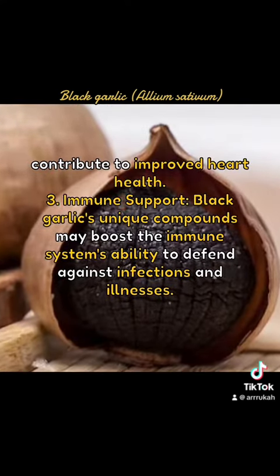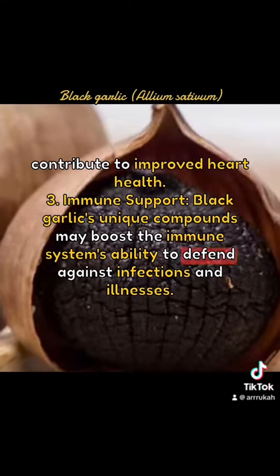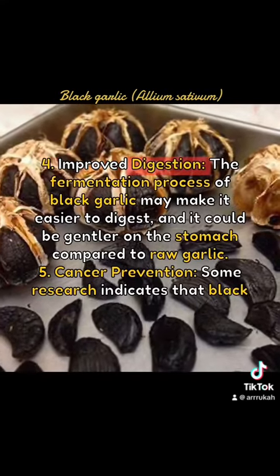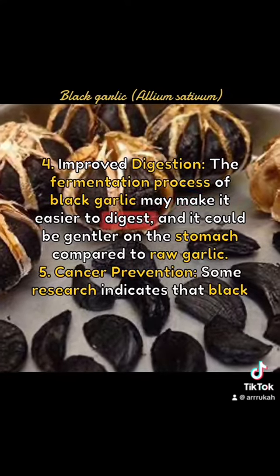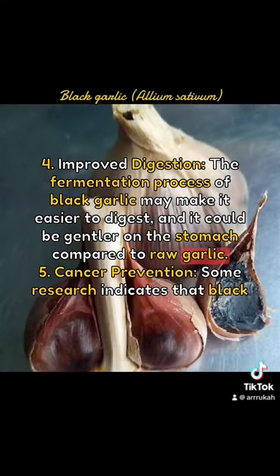3. Immune Support: Black garlic's unique compounds may boost the immune system's ability to defend against infections and illnesses. 4. Improved Digestion: The fermentation process of black garlic may make it easier to digest, and it could be gentler on the stomach compared to raw garlic.